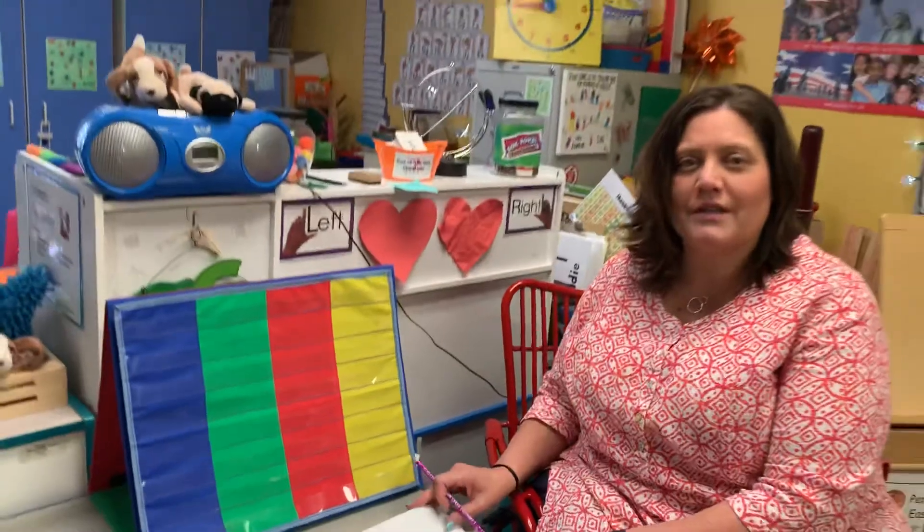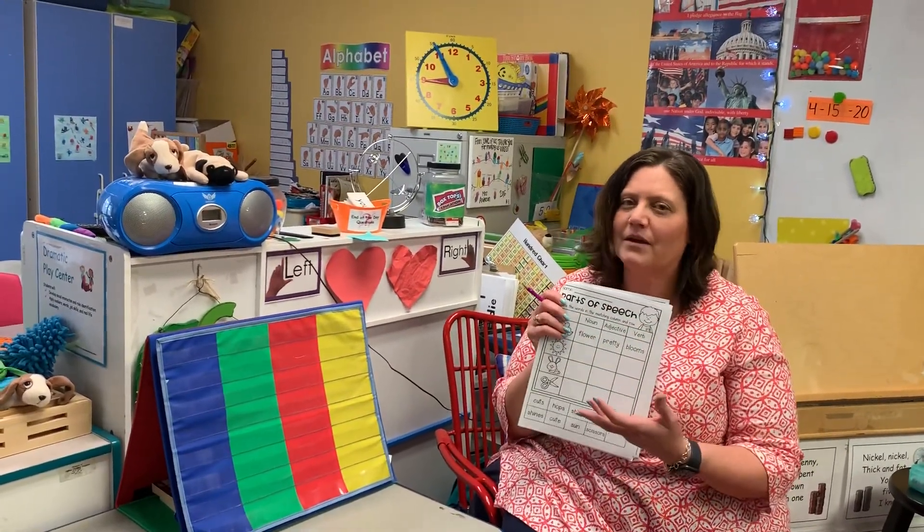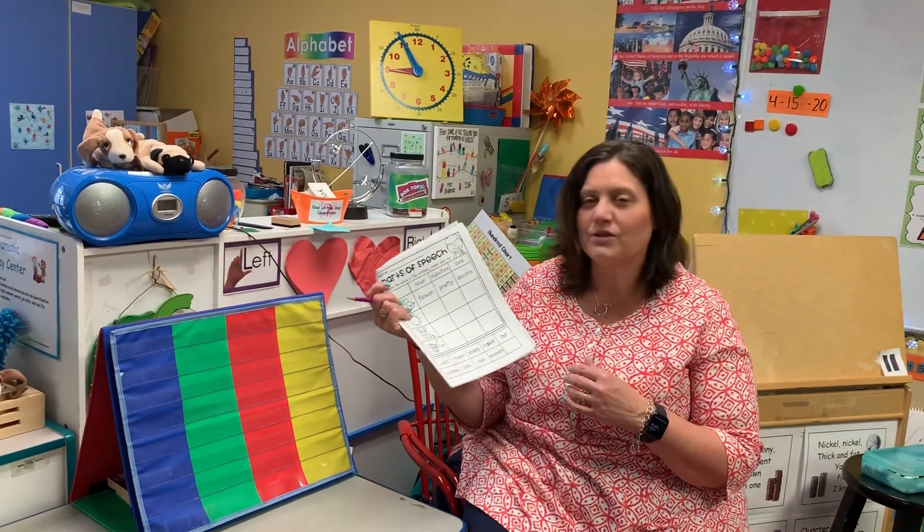So that is your work today — working on nouns, adjectives, and verbs, all parts of speech, all things that make up a sentence. Have fun with it, and we'll see you tomorrow. Bye-bye!